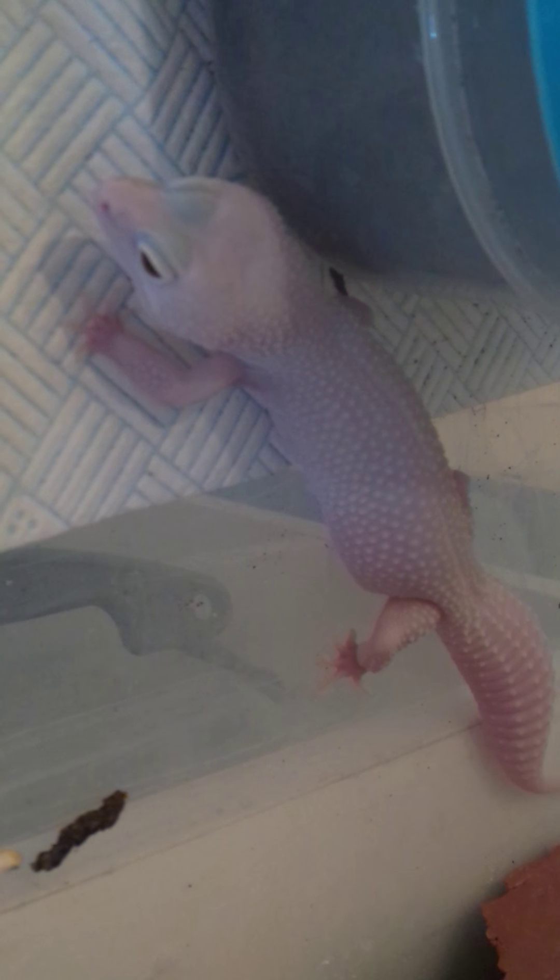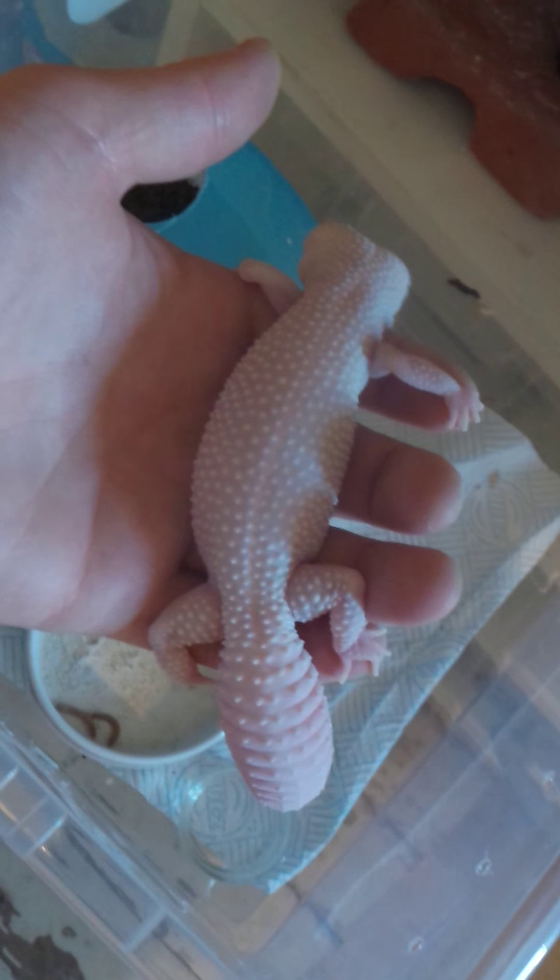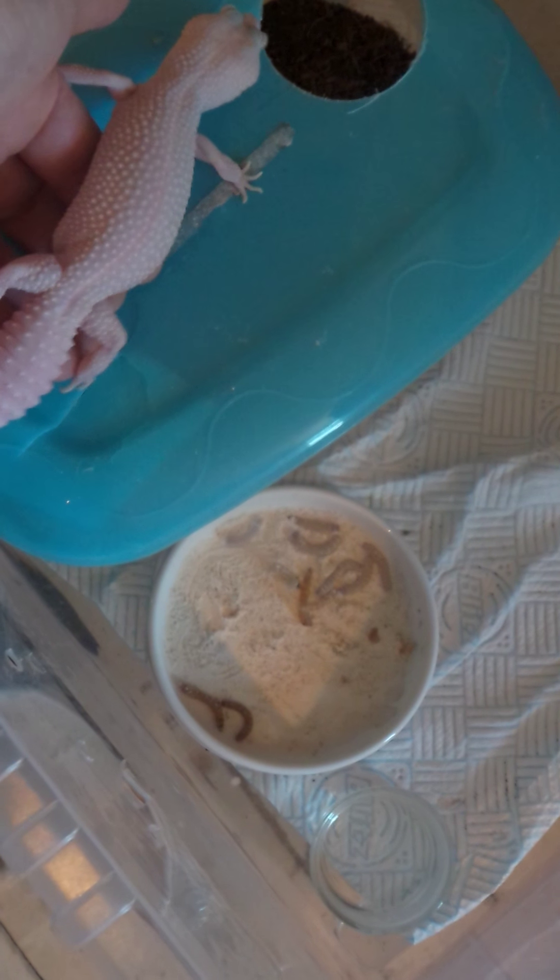Here we've got a Diablo Blanca female - bought as male but turned out to be female, never mind. Nice solid eyes, quite pinkish. She went off her food very early in the season so she didn't gain a great deal of weight - she was a bit slow growing as a youngster.